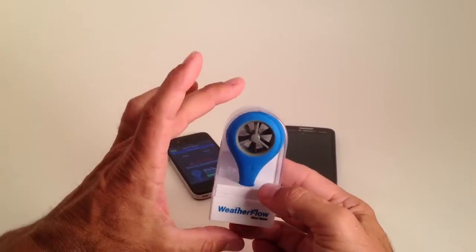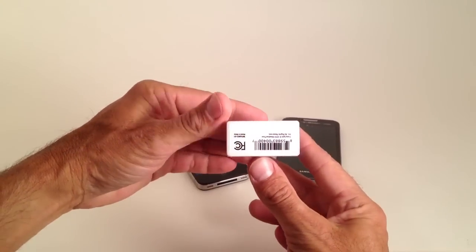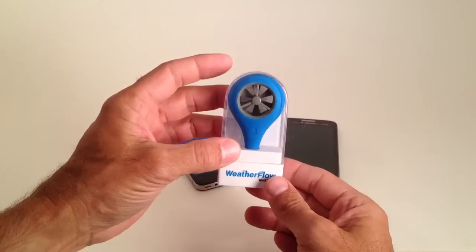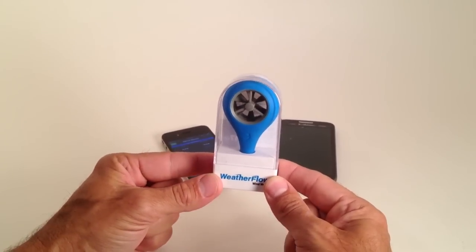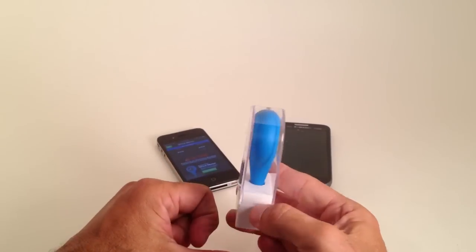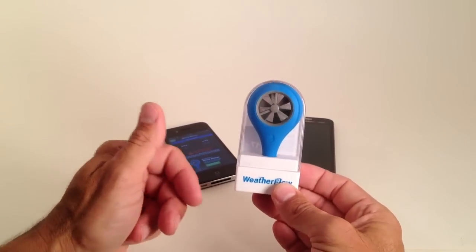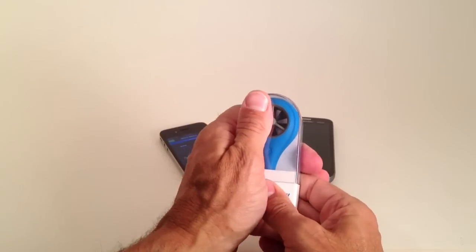It comes in a very nice little case. You can see the size of it here. It has a UPC code on the bottom of it. Depending on the number that you order, they will be coming with a pop display that you can display these on your counter — a great little cell item, very small.